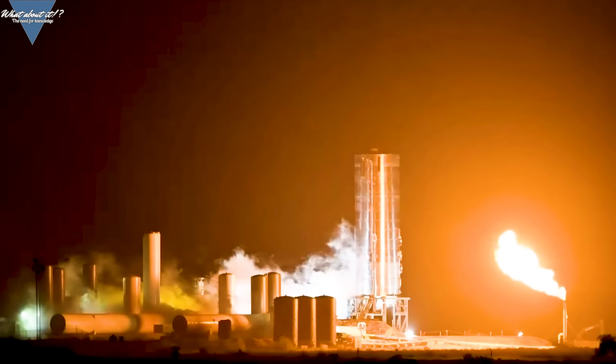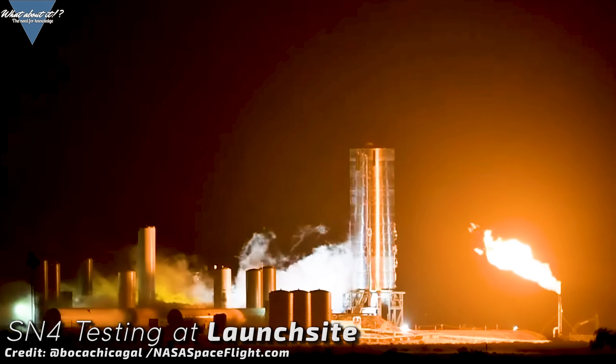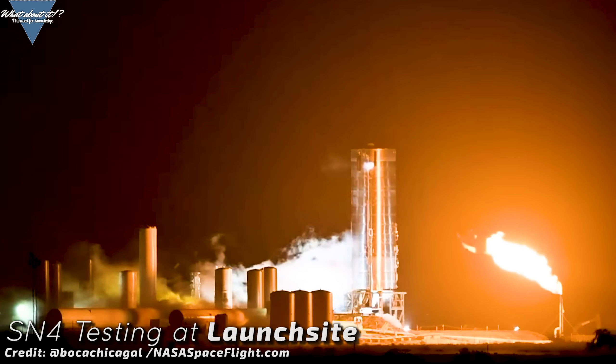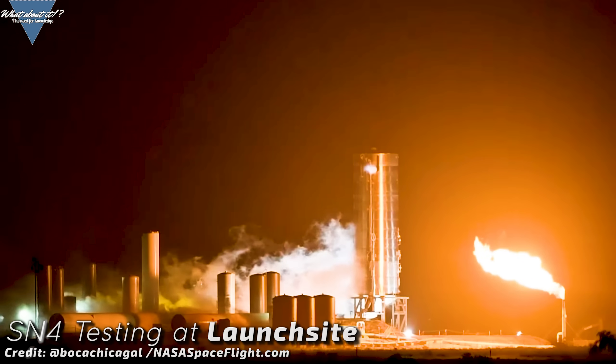Boca Chica is burning right now. Every evening the night sky is lit up by huge methane flames and liquid oxygen vapor is clouding the test site. SpaceX is in full preparation for static fire and the 150 meter hop, and as it seems, they're taking their time with it. Highway 4 next to the test and construction site is being closed and the SpaceX staff is clearing the test site.